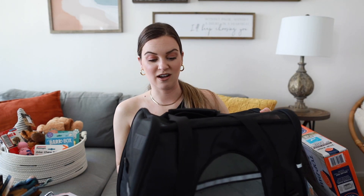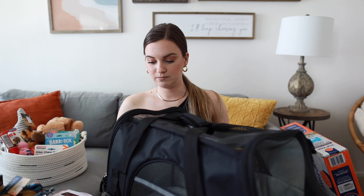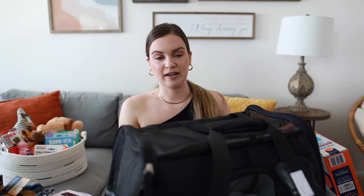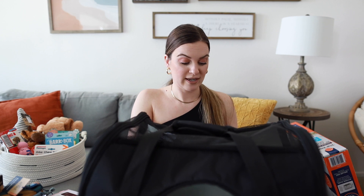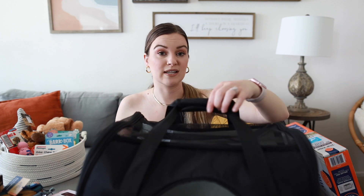Next we have her travel crate, which we got from Home Goods. This is what we're going to use when we pick her up — just to give her her own comfortable, safe space in the car. I'll put her blanket and a toy in it. It's also airplane compliant in size, which is really nice for traveling with her on a plane.